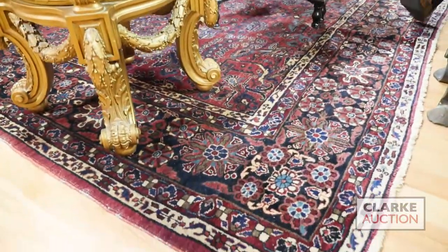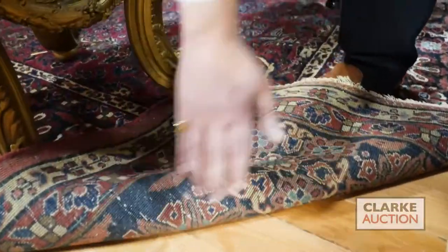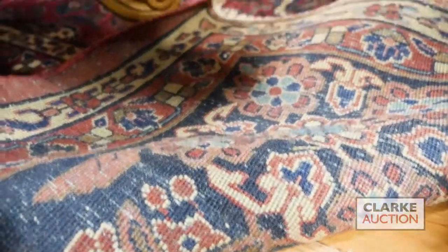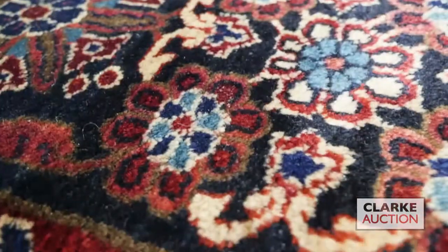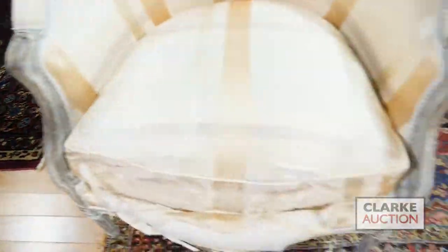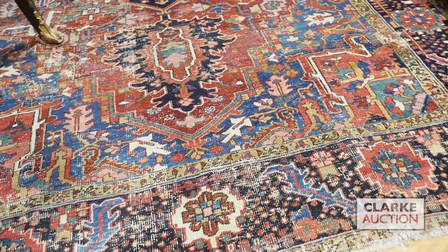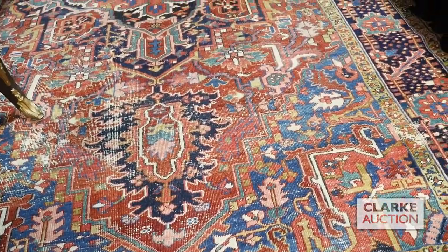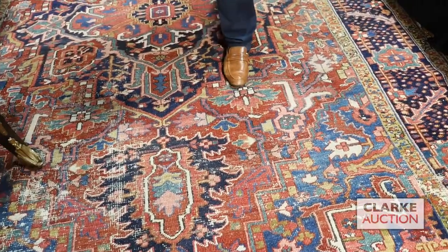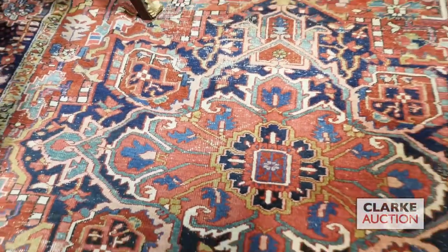The second rug is this lovely room-sized Seruk carpet — just beautiful. Look at these colors: open field design, lovely pattern, and look at the pile. A little bit of wear but not too bad, probably from the 1920s — a great piece to have in any home. The third and final carpet is this lovely Heriz rug — it has a lot of character with exquisite, bright, vibrant colors, still a lot of life left in it. We have about 30 carpets in this upcoming sale.